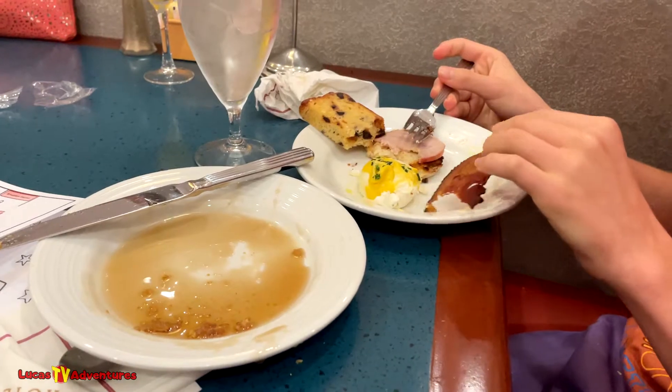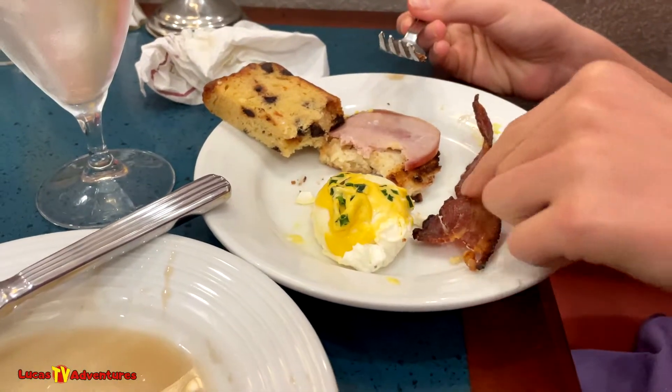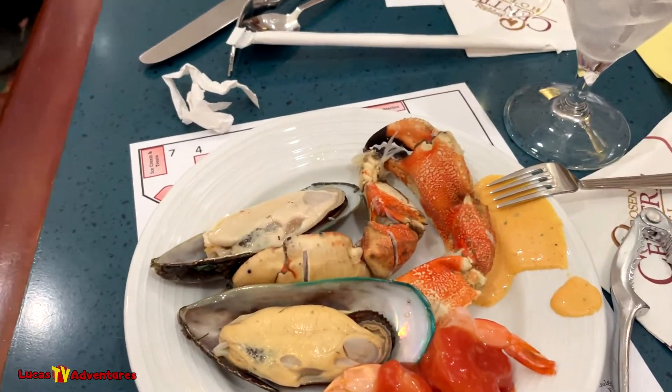Brent, you already dug in pretty good — you had a pancake already. Yeah, I went to the breakfast section. Eggs Benedict and bacon. First round — let's dig in!